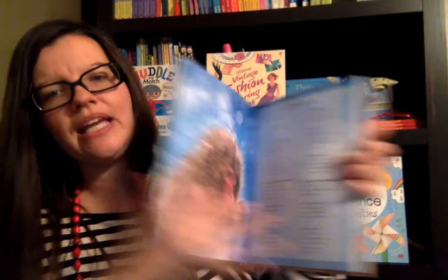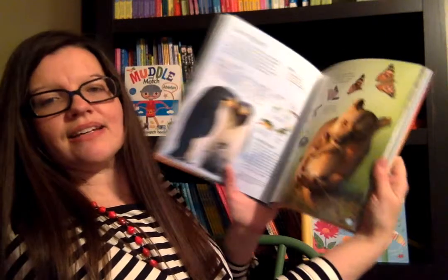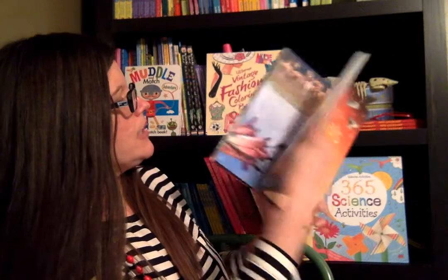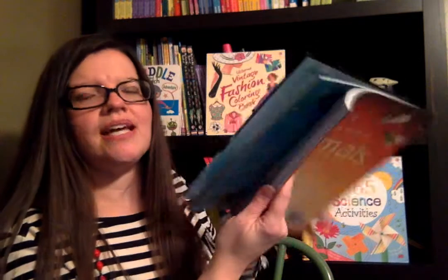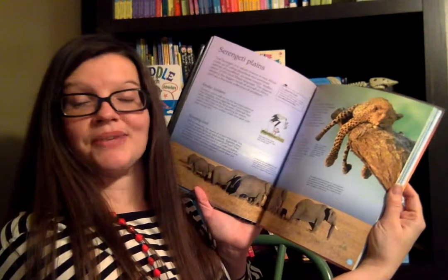You read about the animals specific to that continent. So it just reinforced learning the continents and then reinforced the different animals — reptiles, vertebrates, mammals — all that we learned in cycle 1. This page is about South America. I love that it is integrated between two different disciplines with science and geography. And it's also internet linked.